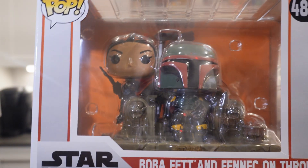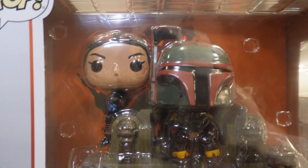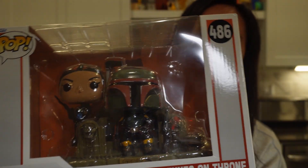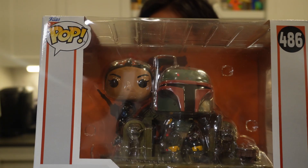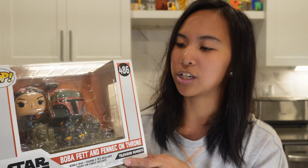So the next pop I have is Boba Fett and Fennec on the Throne. I really like this pop because it's super detailed and it's very much part of the show. I only got this for $9 from Her Universe, and right now it's going for $16 on the Funko Pop app. I also saw it recently at TJ Maxx for $10. I feel like this is a really good pop and I really love this one.